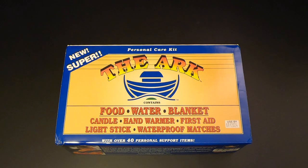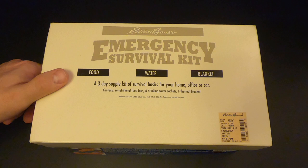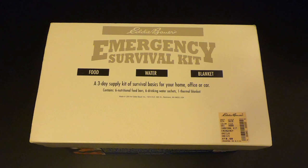Hi folks. In the last episode we checked out The Ark, an emergency preparedness kit made by Survivor Industries — a current kit you can still buy on Amazon and other places, at least as of 2020. Today we're checking out a vintage emergency preparedness kit also made by Survivor Industries: the Eddie Bauer Emergency Survival Kit from 1996, coming up right now on Kitbashed Survival.